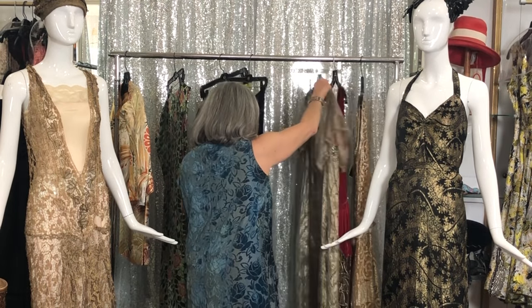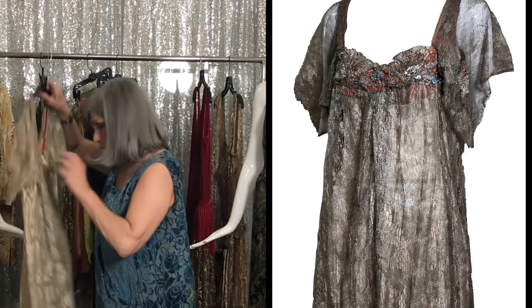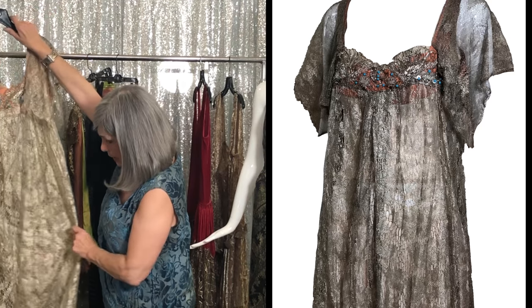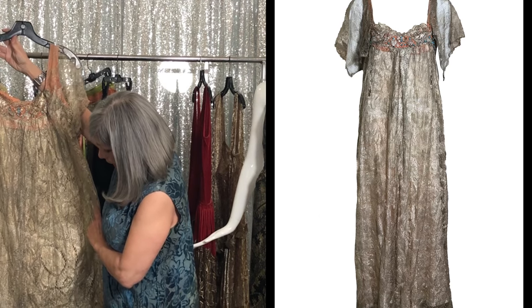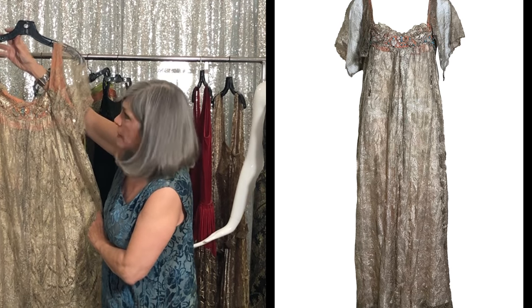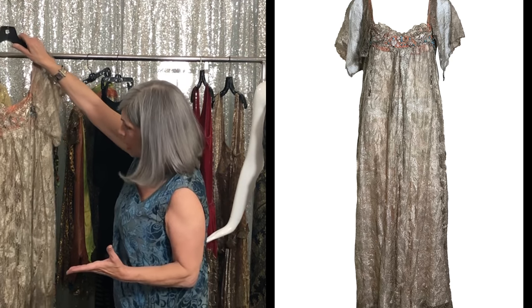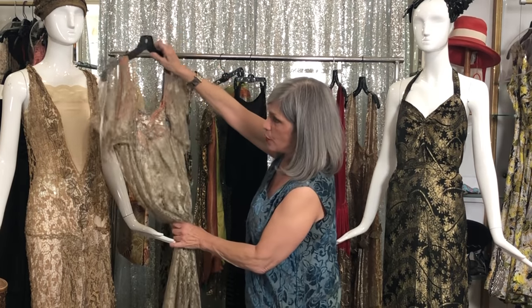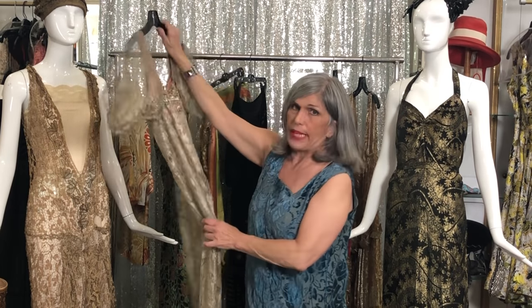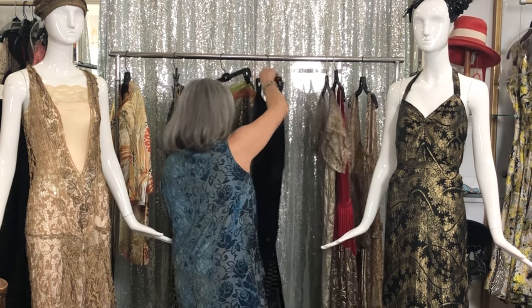And then this piece I think was actually made as a costume utilizing a silver lamé. Most of these things, by the way, are from France. This silver lamé lace is in excellent condition. I'm not keen on the style because it's a little too choir-robe for me, but it's a great amount of fabric to utilize and make something else or alter it in some way.